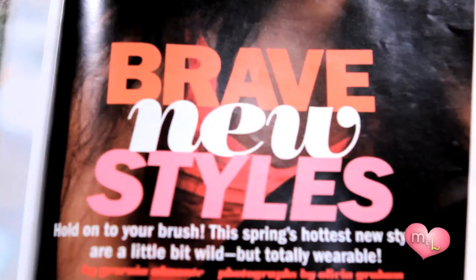Today's hairstyle is called the Pretty Poof, and it's in the section called Brave New Styles. 'Hold on to your brush — this spring's hottest new styles are a little bit wild but totally wearable.' My prediction for this hairstyle is that it's going to be a thumbs down. I'm not gonna give it anything yet — I think if it's done properly, it could be cute. We'll see.